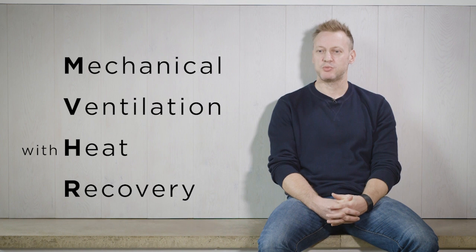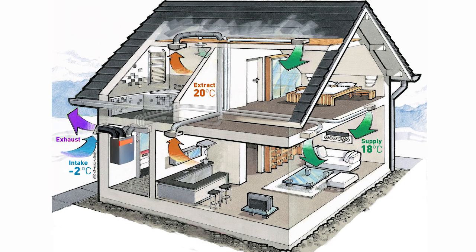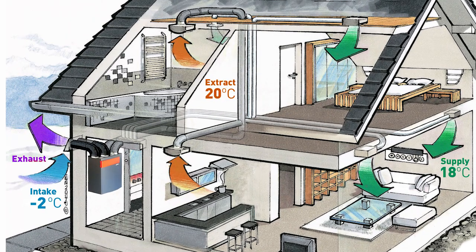MVHR is mechanical ventilation with heat recovery and it's a centralized system in your house that provides you with fresh air all year round. It recovers the heat from the air leaving the building and passes it past the fresh air coming in, so you get the benefit of recovering the heat from your house rather than, like a conventional extraction system, just dumping the heat out.